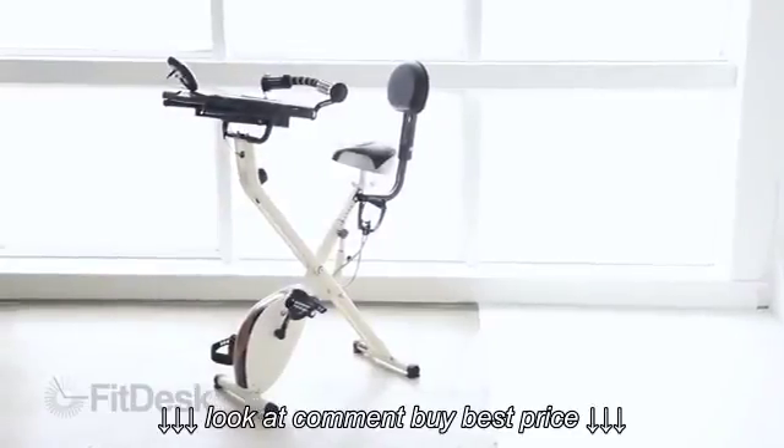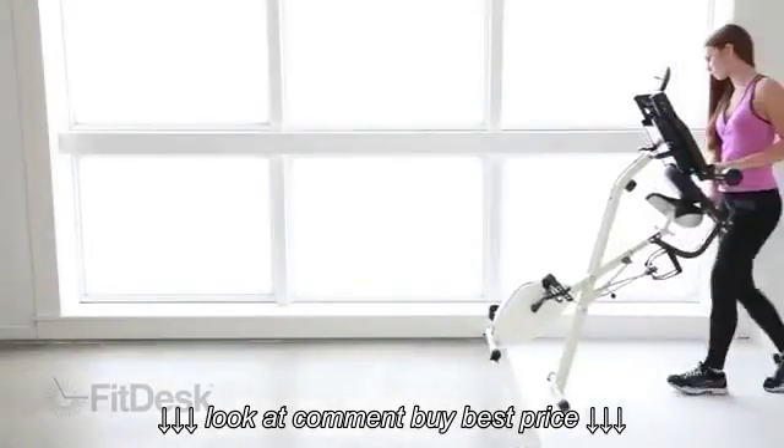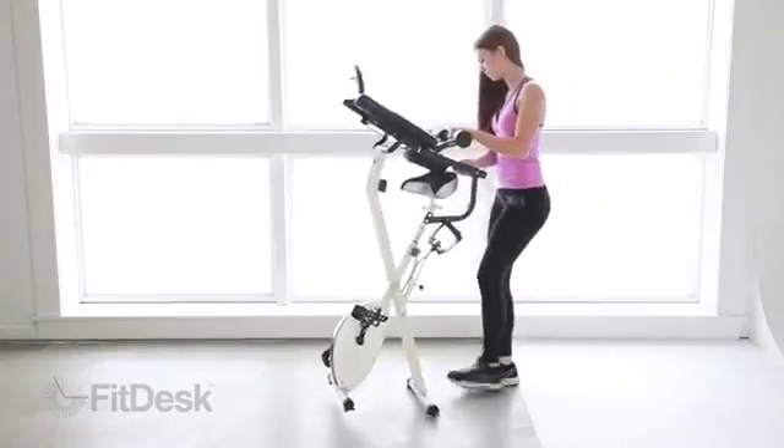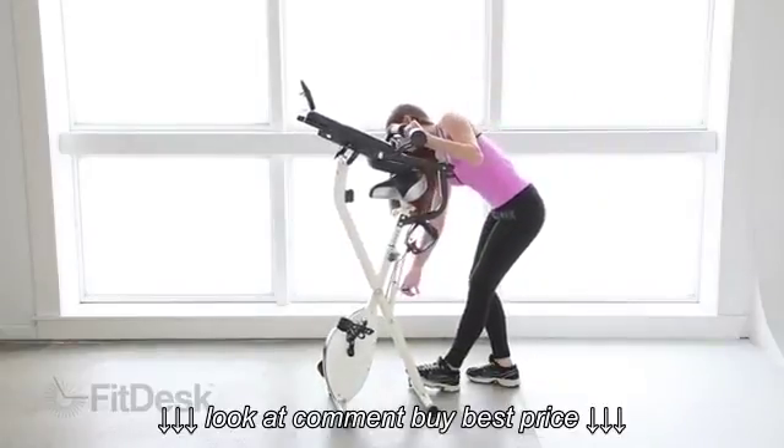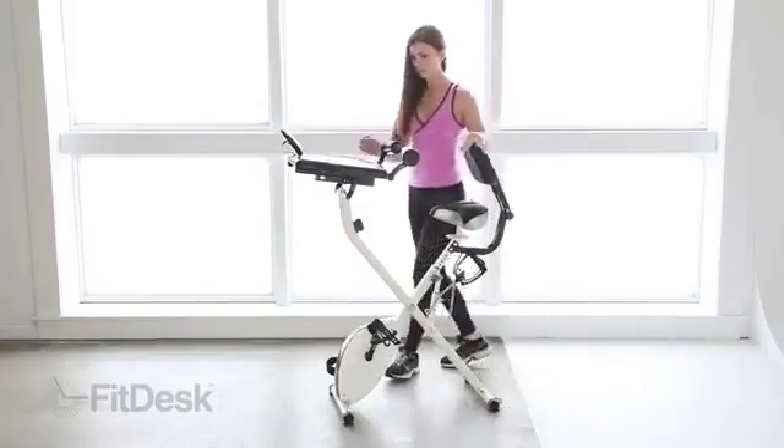Introducing FitDesk, for those of us who like to get things done and have more time to enjoy the good things in life. If you want to get more out of your day and earn rewards in both productivity and health, FitDesk is the solution you've been looking for.